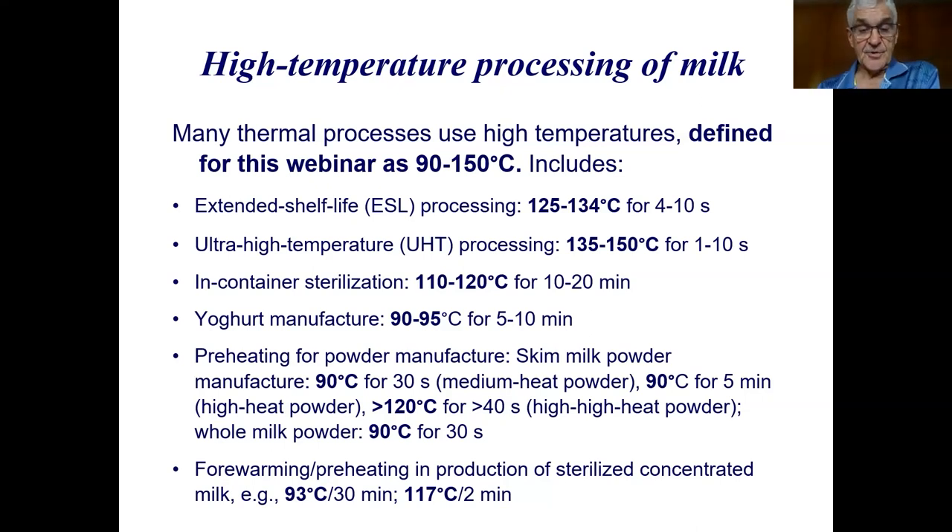In yogurt manufacture, there's usually a preheating step of 90 to 95 degrees for 5 to 10 minutes. For powder manufacture: skim milk powder at 90 degrees for 30 seconds; medium heat powder at 90 degrees for 5 minutes; high heat powder and high-high heat powder at more than 120 degrees for more than 40 seconds. Whole milk powder is preheated at 90 degrees for 30 seconds. Low heat powders are preheated at temperatures much less than 90 degrees, so they're not included in this range.